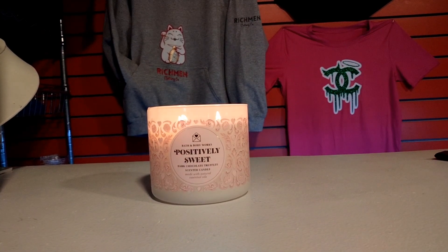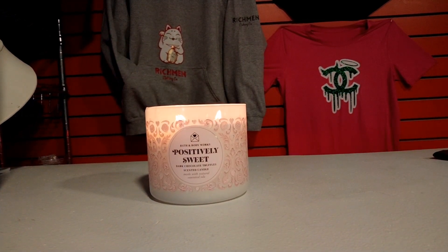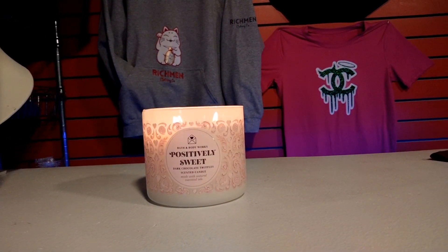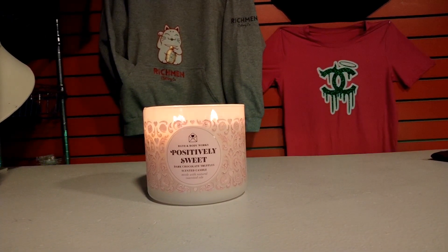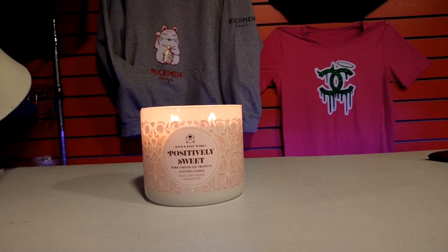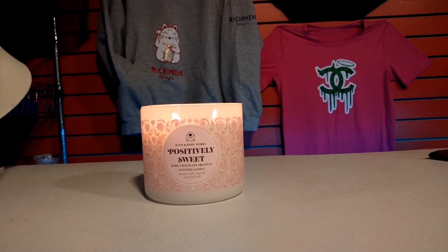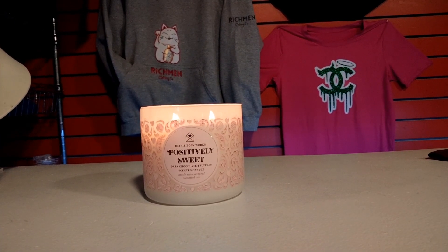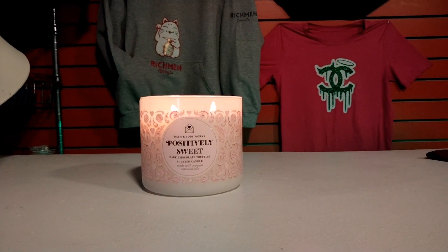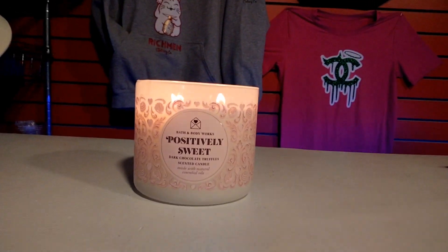Hey friends, welcome back. And if you're new to my channel, I welcome you. I have a Bath & Body Works candle review of their new three-wick candle. It's their spring candle and the scent is Positively Sweet Dark Chocolate Truffles. I'm going to zoom in a little bit closer to show you this gorgeous jar design.